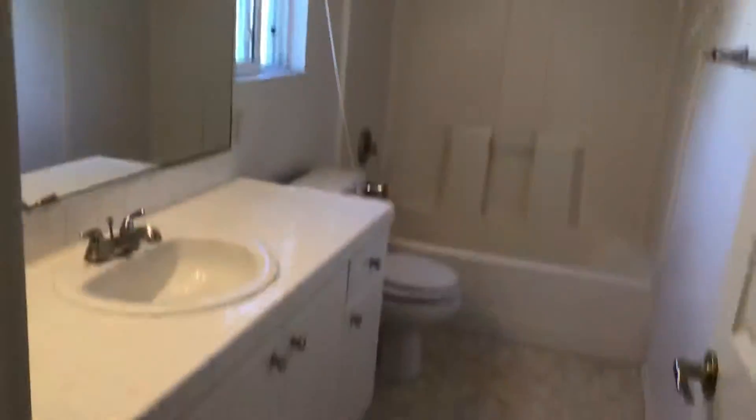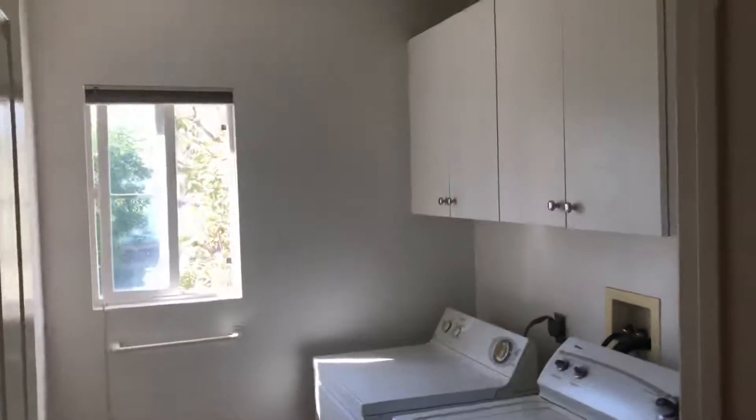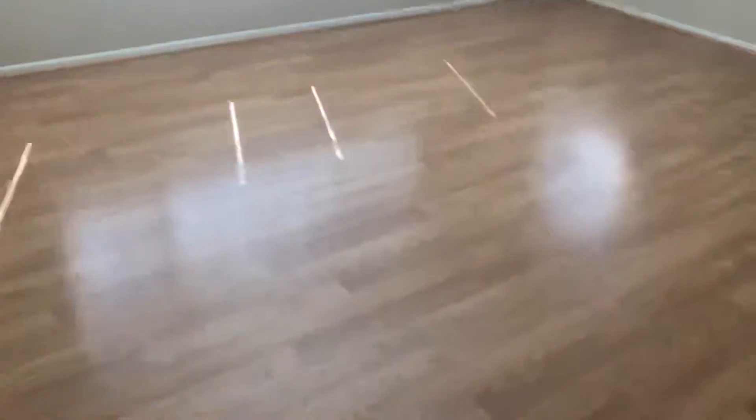Here's your hall bath — tub and shower combo with laminate flooring throughout the upstairs. Your laundry area is upstairs, which is really convenient. Here's your second of the three bedrooms — this is the larger one, a pretty large room.